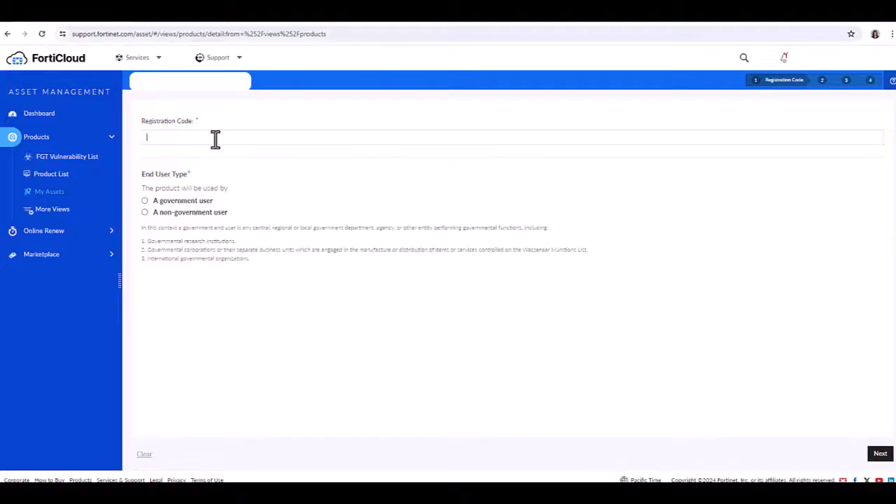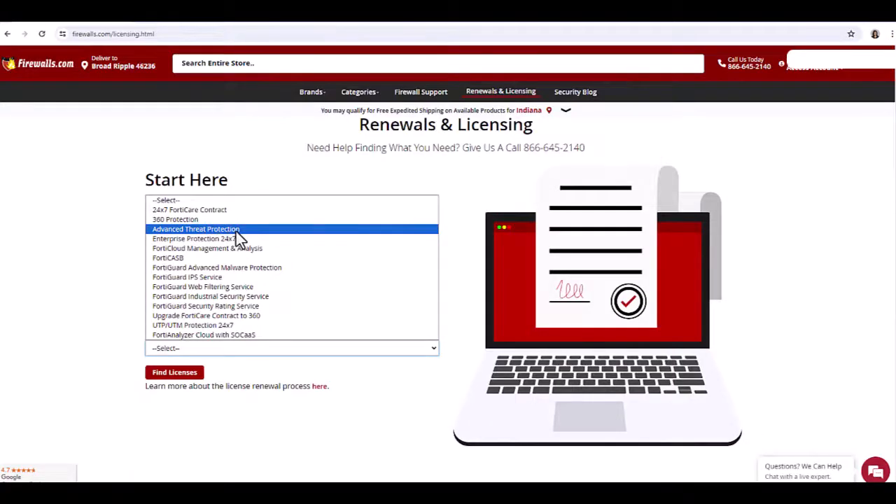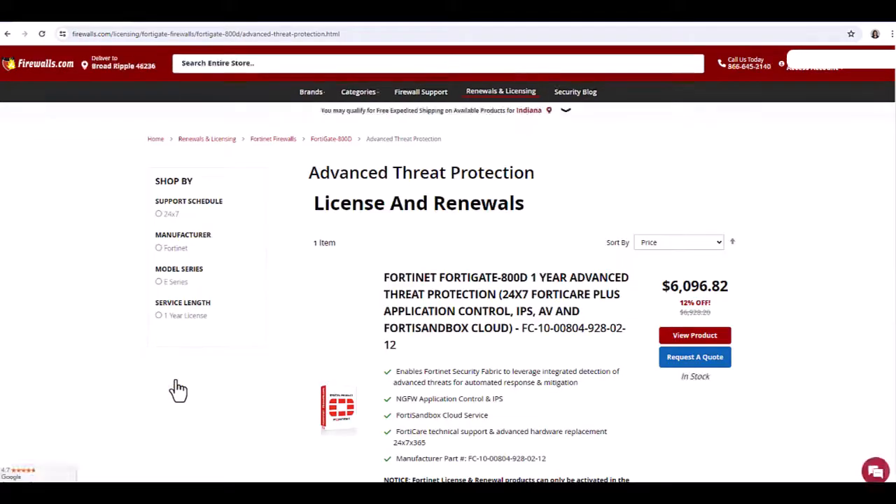Also verify the product entitlement list to make sure it features all the services you wish for the time period you purchased — for example, the activation date and expiration date columns on the right. Note that you can purchase licensing on the FortiCloud. However, if you have questions about bundles or certain licenses, we are very happy to help at firewalls.com and can provide a discount handed down to us from FortiGate as a value partner.